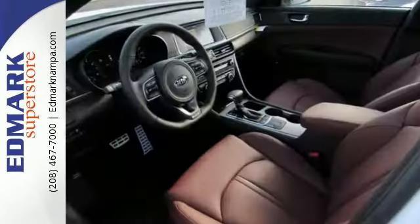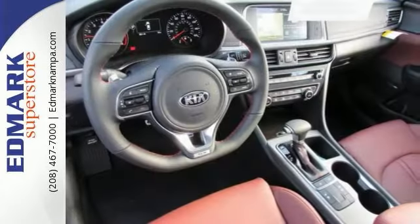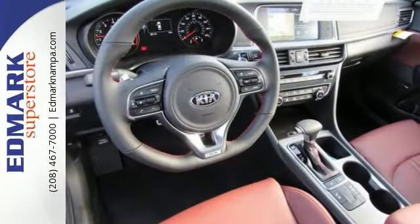Features include alloy wheels, leather seats, backup camera, Bluetooth, touchscreen, and multifunction steering wheel. Take a look and test drive this one today.